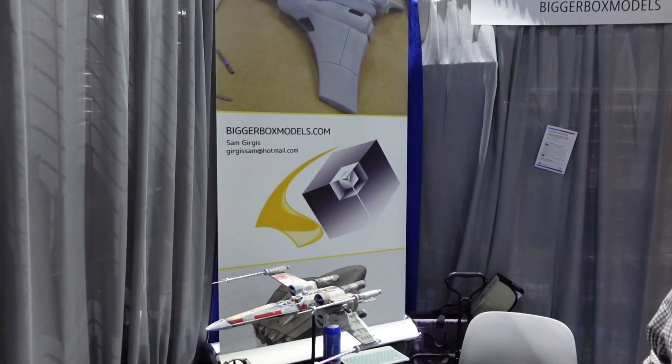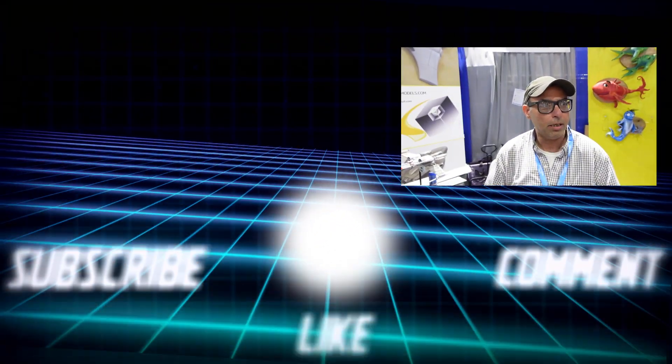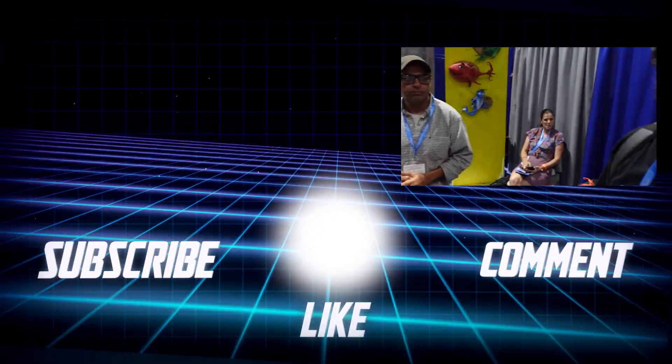That's pretty cool — not only from a collectible and model-making standpoint but also a media and filmmaking standpoint. So guys, check them out, find them on social media — BiggerBoxModels.com. And be on the lookout for these guys. If any of you want to reach out, send a personal email and let them know you saw the video on RebelScum.com. Thank you so much for your time today — we hope you have a fun convention, and we can't wait to see what we find next.